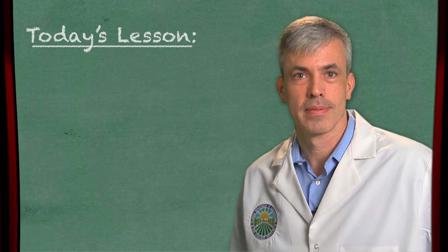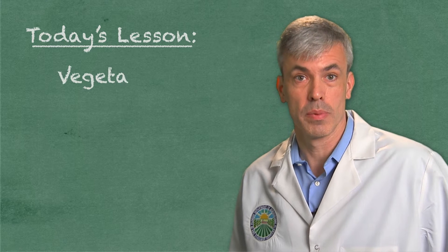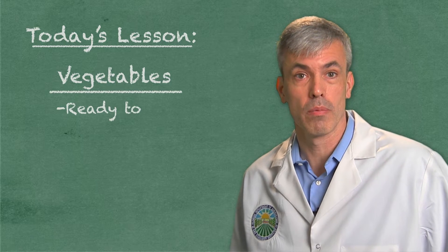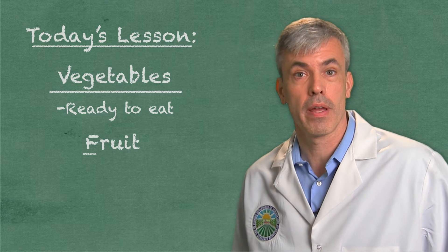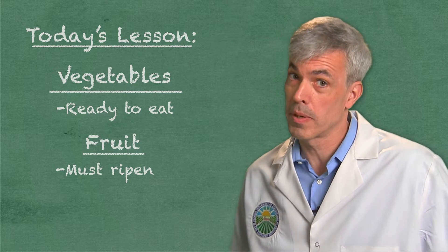Dr. Matt, are there any other major differences between fruit and vegetables? Yes. For consumption, there is one other major difference. Vegetables, because they are the edible part of the plant, are generally ready to eat once grown. Fruits, on the other hand, have to go through a ripening process before they become palatable, and it all begins with a little gas.